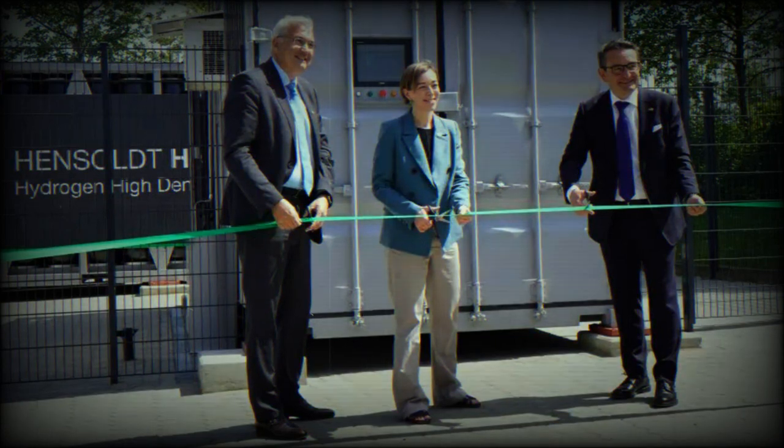Sensor solutions provider Hensoldt is equipping its site in Kiel with a pilot plant for the production and storage of hydrogen. The company expects this to establish the energy independence of an entire industrial site and allow them to demonstrate their expertise in hydrogen for their own sustainability goals and for the business of autonomous energy supply for military installations.